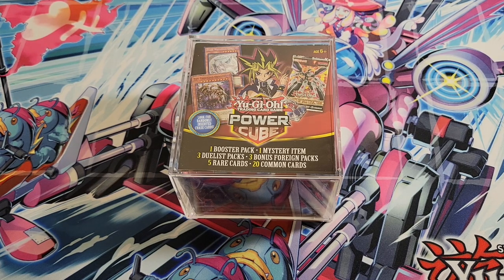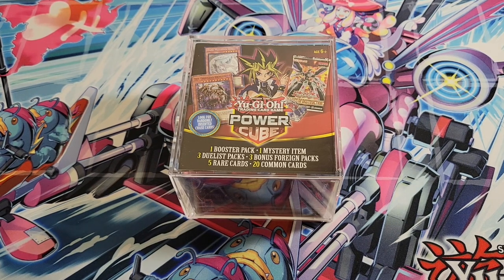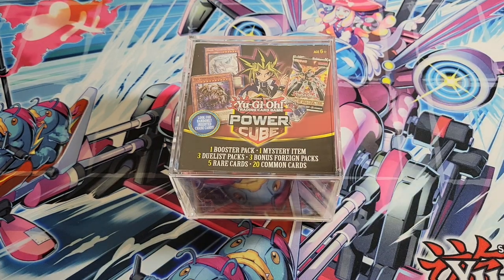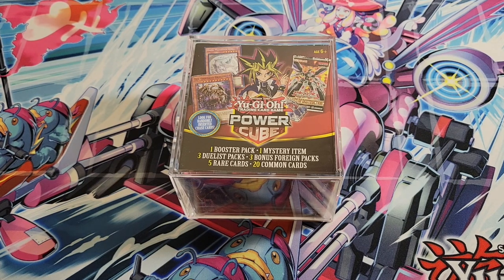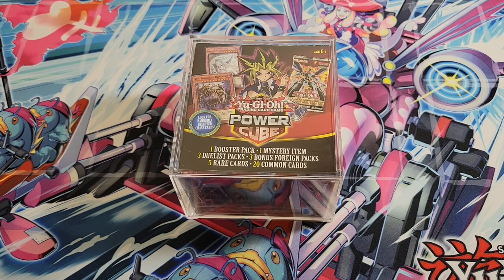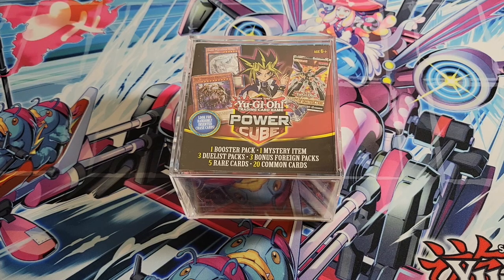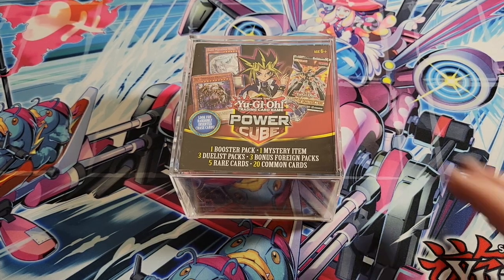So let's jump into these. You get one booster pack, a mystery item, and three duelist packs. If you watch that video, you'll see that it's generally the legendary duelist packs — the last ones we got were Synchro Storm and Magical Hero. We also got a Blazing Vortex pack and one of the little dog tags they've been giving away, plus three Italian Star Packs. Those were up for grabs in the last video. You also get five rare cards and 20 common cards, which are generally just garbage.